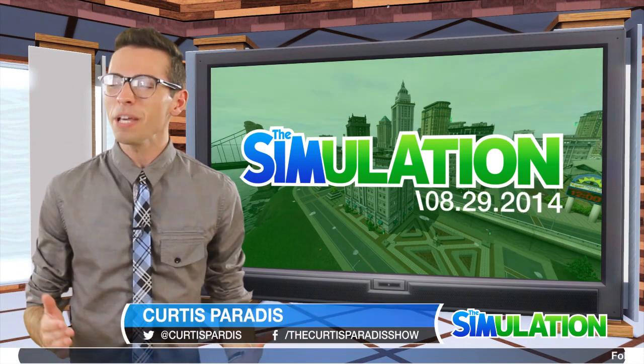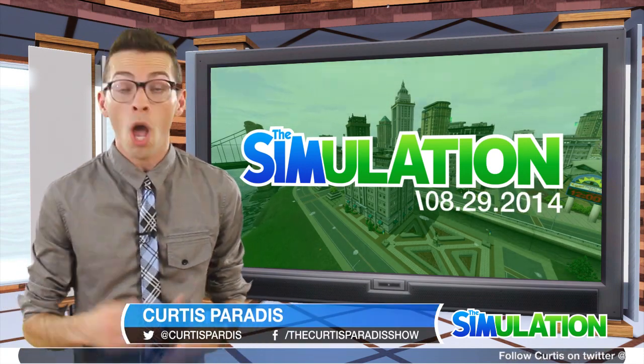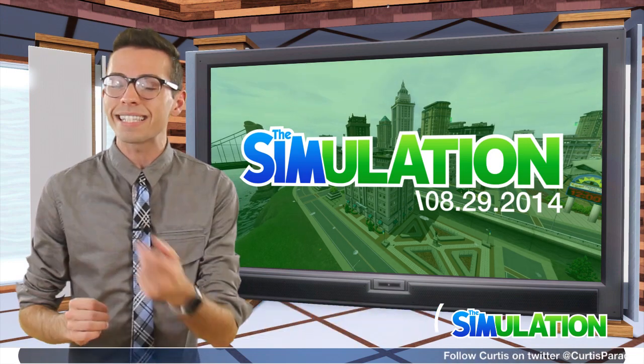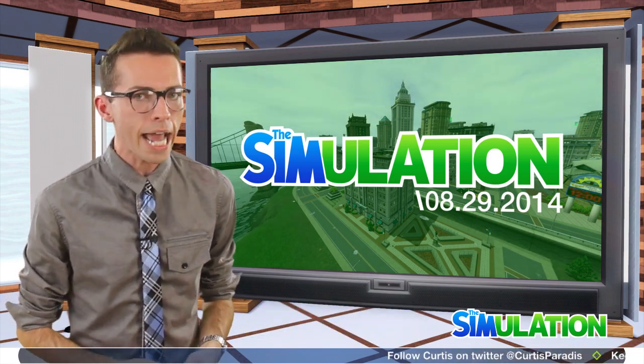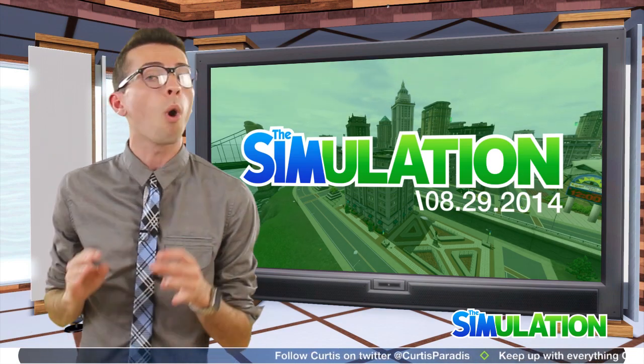Hi, I'm Curtis Parity and welcome to The Simulation, your weekly show bringing you the top Sims news from the past week. Well, this week has been a really big one as The Sims 4 is only three days away. That's right everyone, three days from The Sims 4 launch.